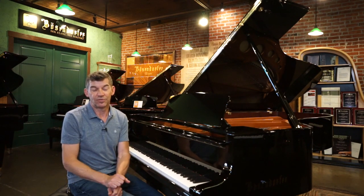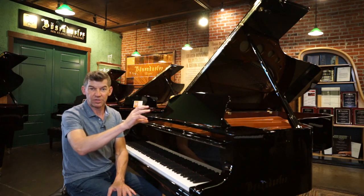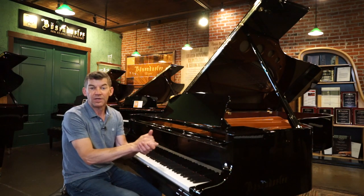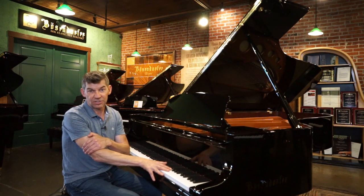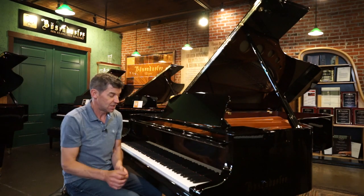Today we are here celebrating the arrival of a legendary new model called the 230 VC. It evolved down from the 280 VC, worked its way down to the six-foot-one model, and now they're coming up with a model that's seven feet six — 230 centimeters. This is similar in size to a Steinway Model C, and this piano is absolutely stunning.